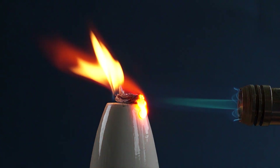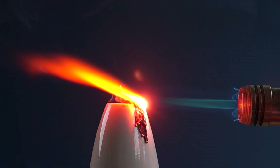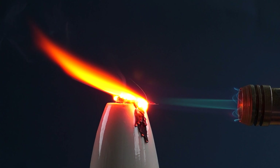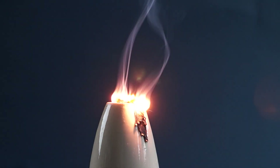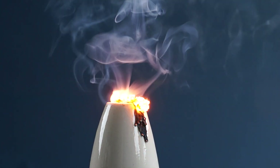If you set fire to a piece of strontium, it will first melt and then ignite, forming strontium oxide, which colors the flame red.